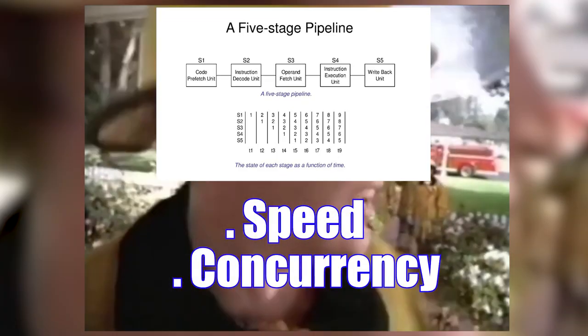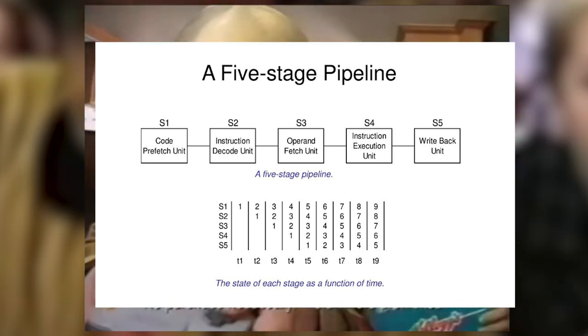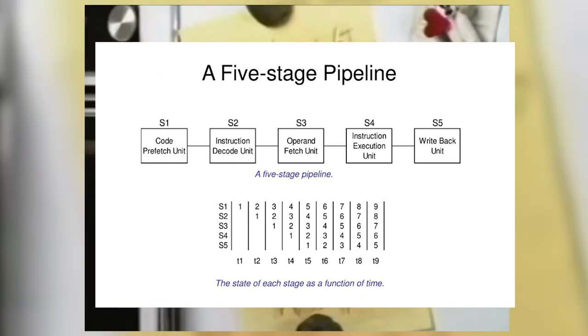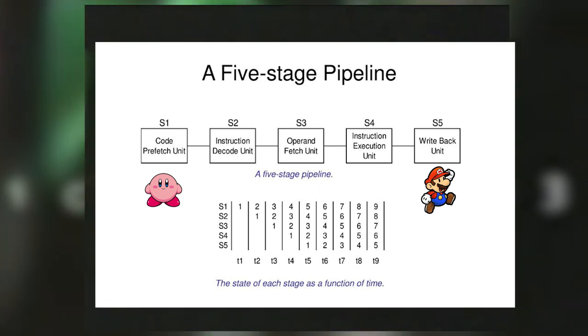By breaking the instructions down, each section of the pipe could do a specific and simpler instruction, allowing the commands to go through each section faster. It also allowed for instructions to run concurrently — while one instruction is running through one part of the pipeline, another can be in another section. This allowed multiple commands to be in process at the same time, on top of being able to run them faster. In short, this processor was lightning fast.